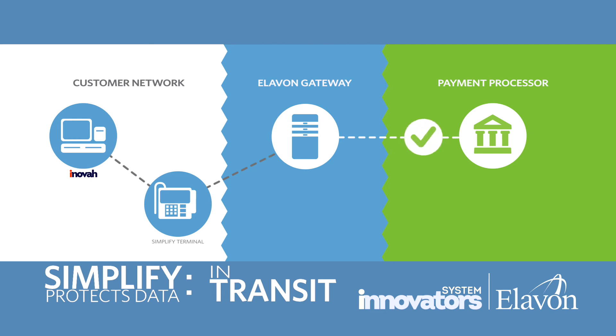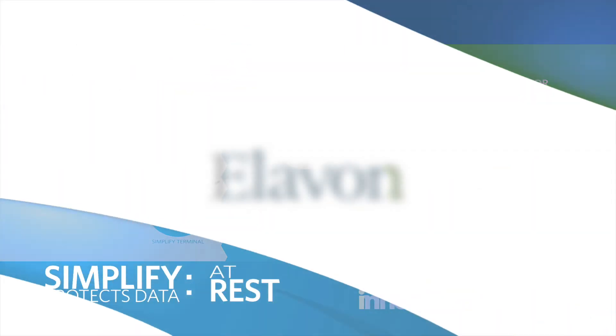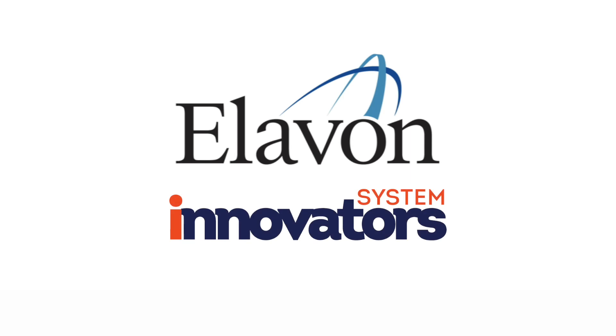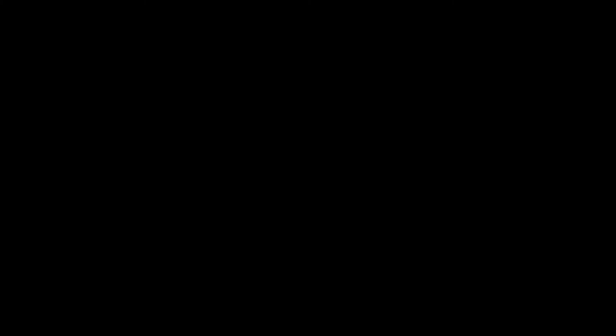Within seconds of transaction initiation, the card is verified and validated by the card issuer as legitimate. The Simplify software application protects sensitive cardholder data in use, in transit, and at rest.